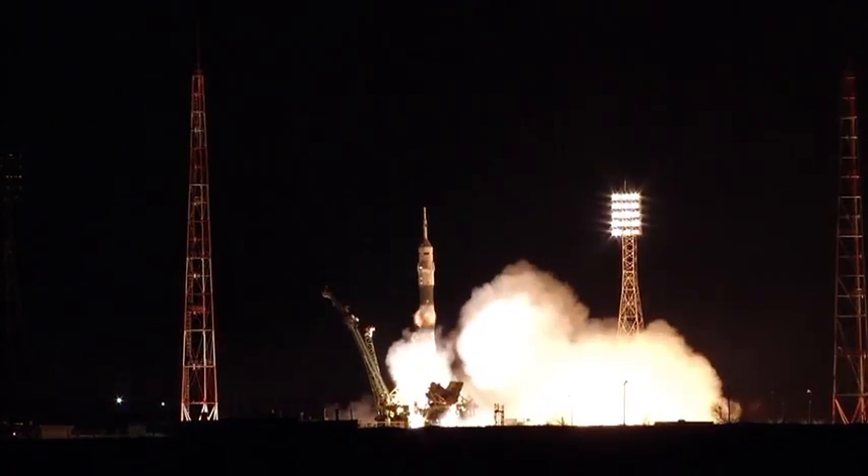T-minus 10, first stage engines are at flight speed. SIT 5, 4, 3, 2, 1, booster ignition.